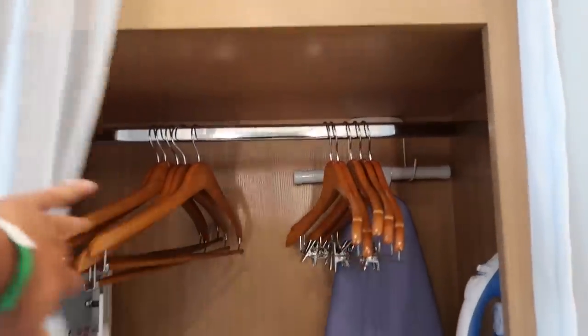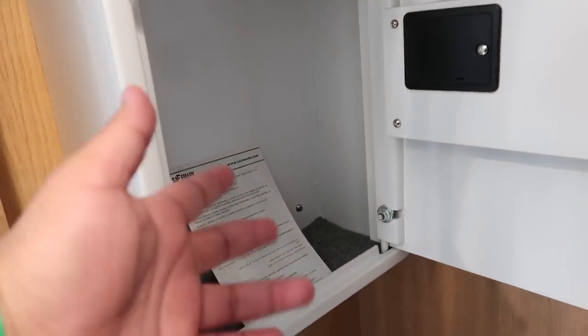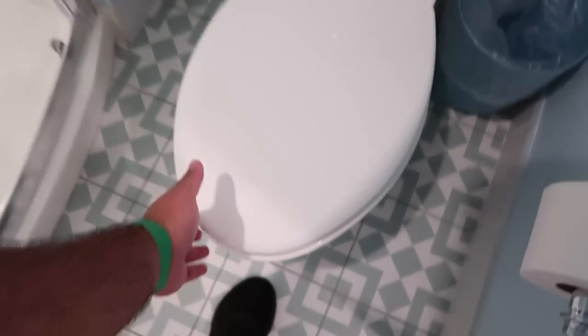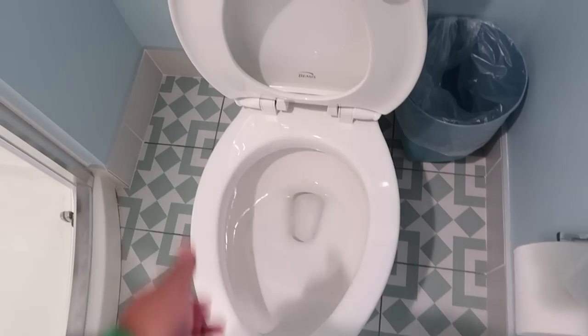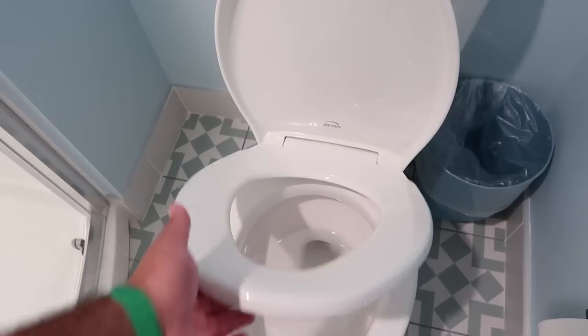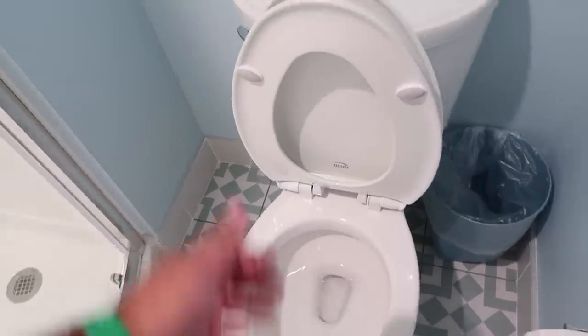One thing I forgot to show in the initial room tour was the closet space — there are some hangers, a nice standard-sized safe, a luggage rack, ironing board, iron, and additional storage space concealed by curtains near the front door. One note: the toilet seat isn't exactly the most stable — it kept falling back down when I lifted it. So for men who want to use the restroom standing up, it may come down on you.